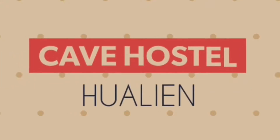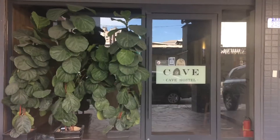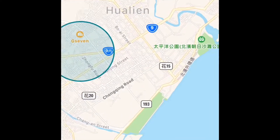If you're going to Hualien, you might consider staying at Cave Hostel. I decided to stay at Cave Hostel this summer because of its location, great reviews, and the place looked really good on Airbnb.